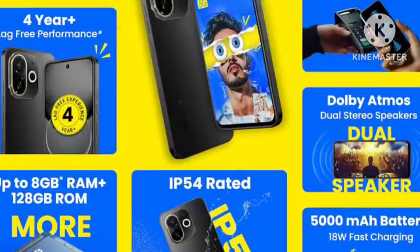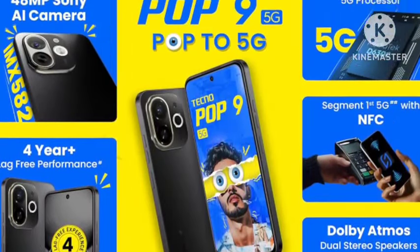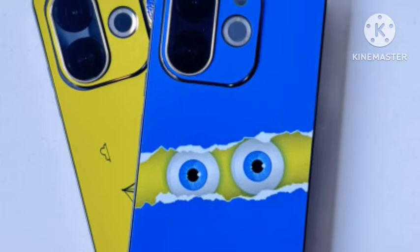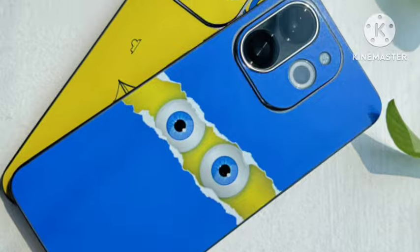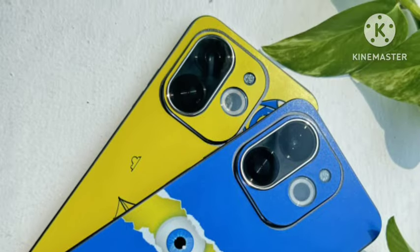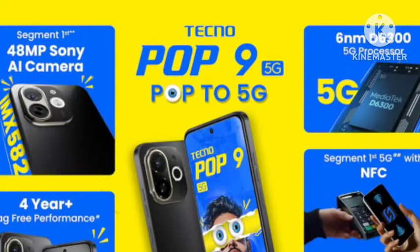You're getting the Dimensity 6300 processor and good camera quality in this budget — a Sony sensor is included. You're also getting an 8MP selfie camera and a 5000mAh battery with 18W fast charging support. For this price, it is 100% value for money and a must to consider.